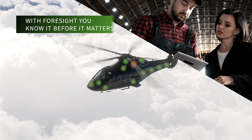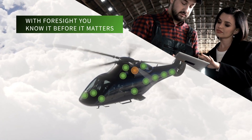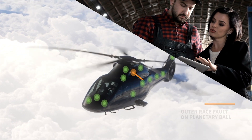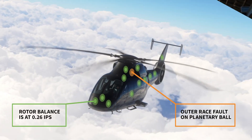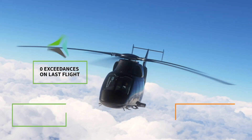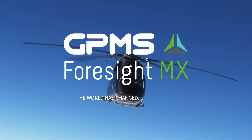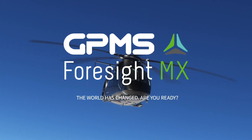Foresight makes your helicopter smarter, giving you the ability to know it before it matters. In this age of digital transformation, these capabilities aren't nice-to-haves — they are keys to survival. The world has changed. Are you ready?